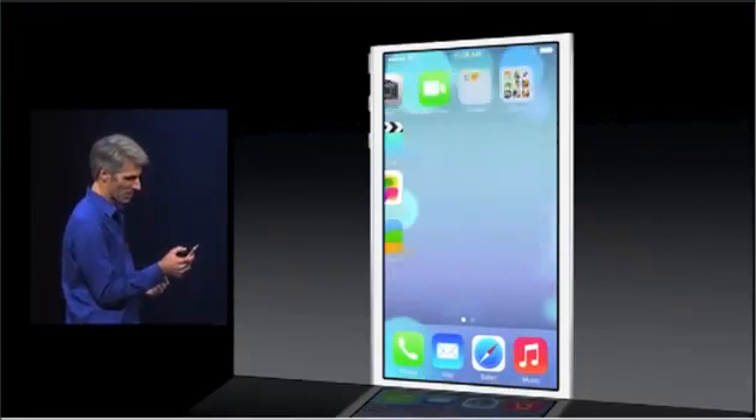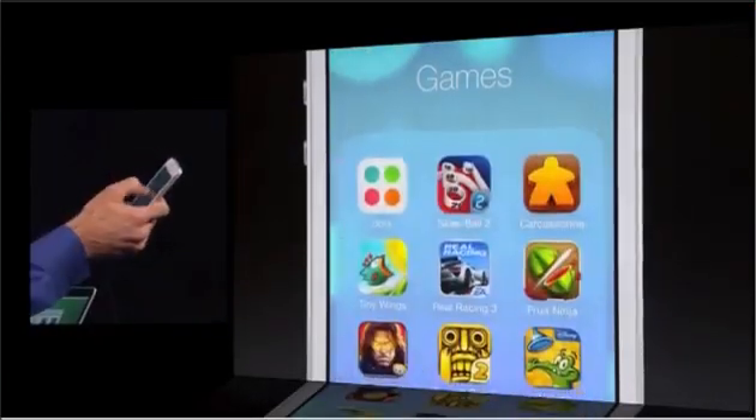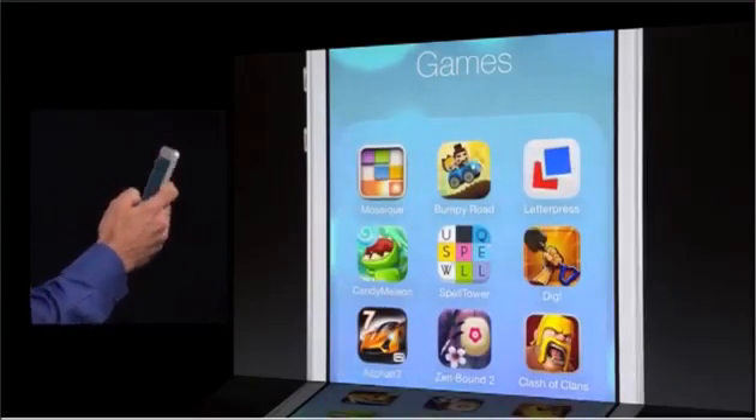Let's take a look at folders. I'm going to go here into my games folder. I can now have multiple pages — I can store hundreds of items in my folders.